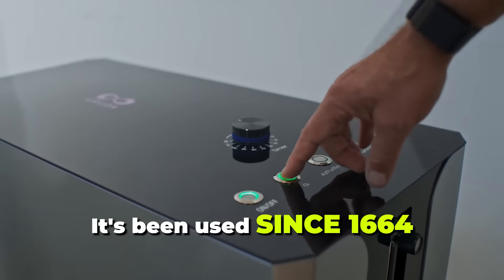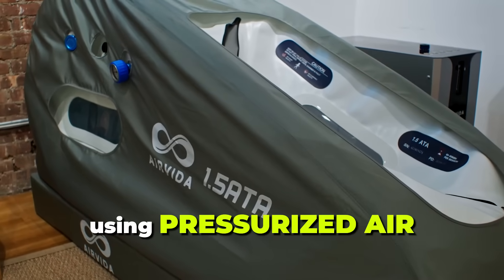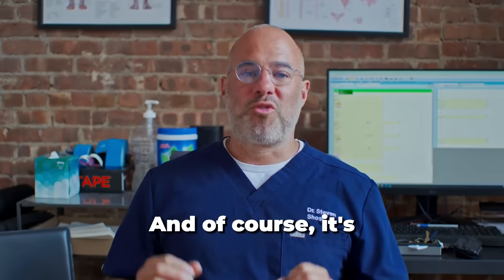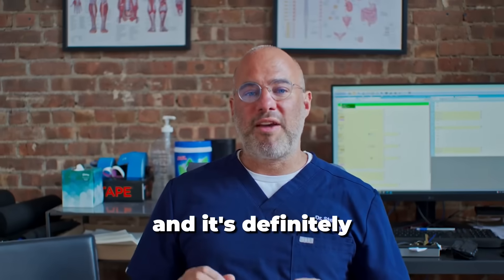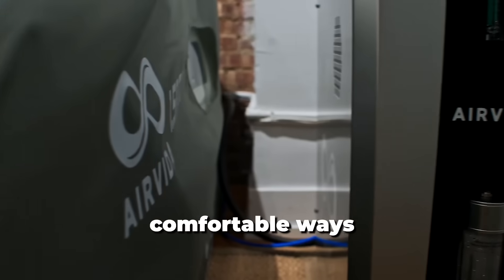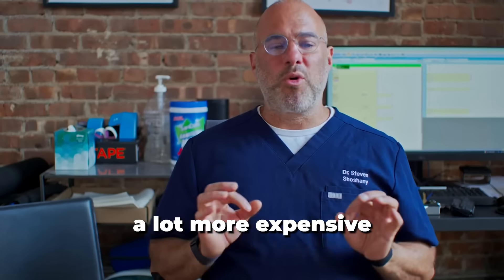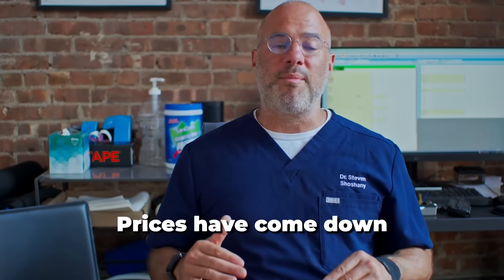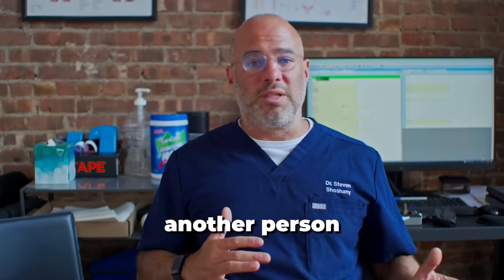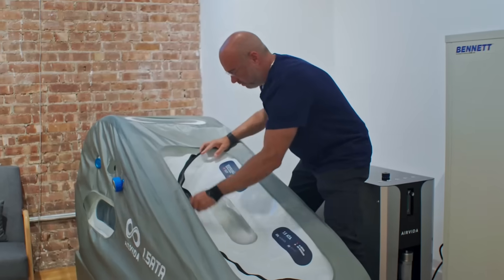HBOT is not new. It's been used since 1664, the first documented case of someone using pressurized air to change the physiology of a human being. It's much more advanced right now, with newer technology and newer machines coming out, more comfortable ways to utilize this care, either in office or in your own home. This used to be a lot more expensive and complicated, but prices have come down significantly. It's almost at the point where it's practically idiot proof — if you have another person, you could train them to comfortably and safely utilize HBOT at home.